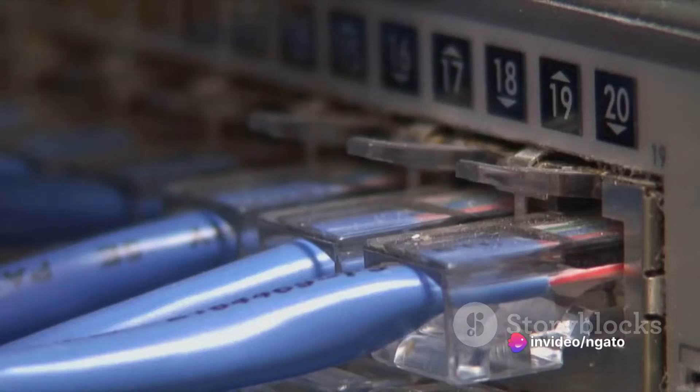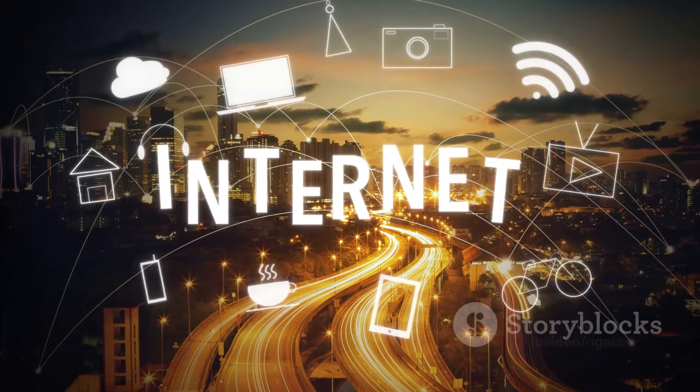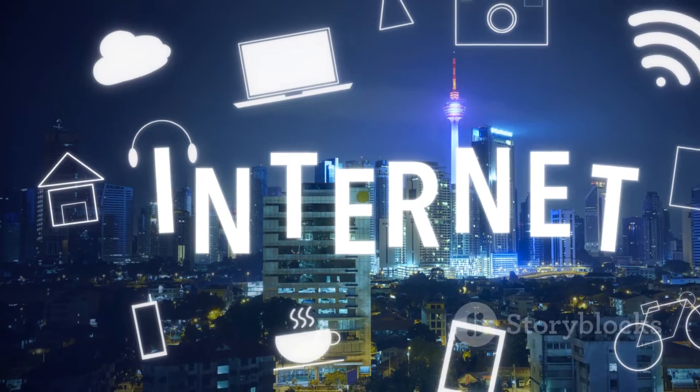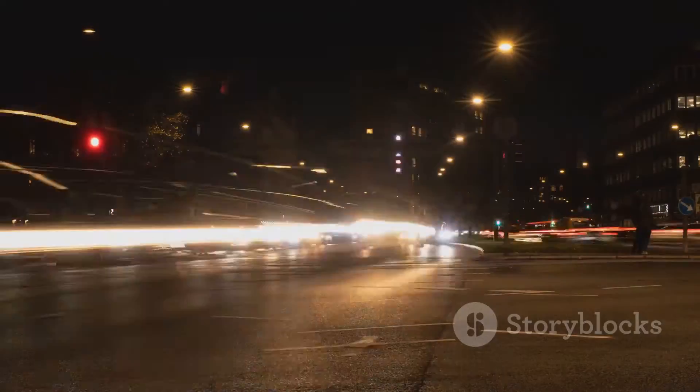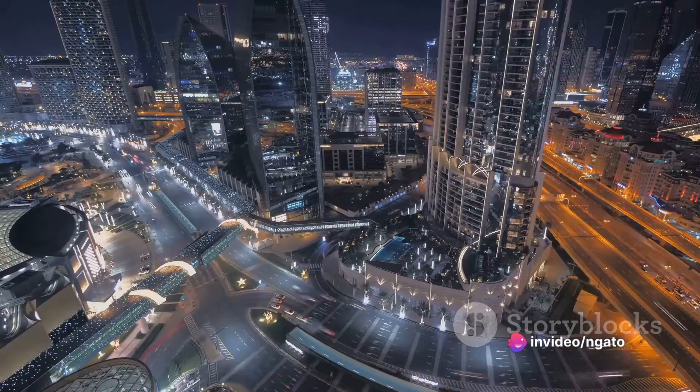Now you might be asking, why is it important to choose the right gateway? Well, let's put it this way. In our digital age, the gateway is like the heart of your network, pumping data to all your connected devices. A slow or ineffective gateway can lead to sluggish performance, while the right one can supercharge your digital experience.